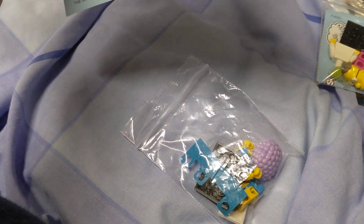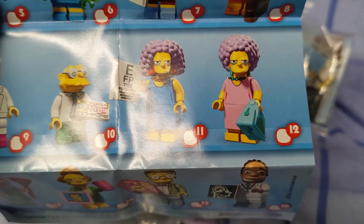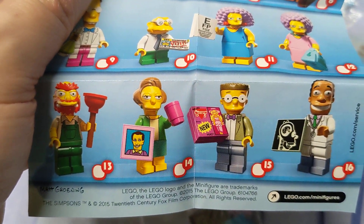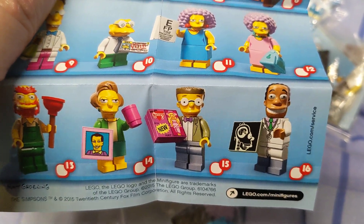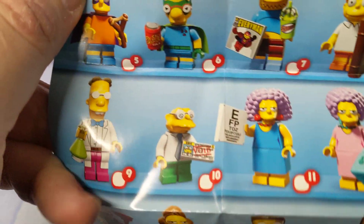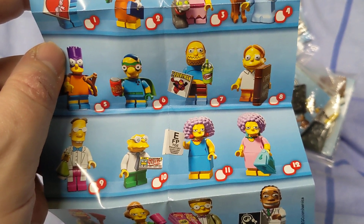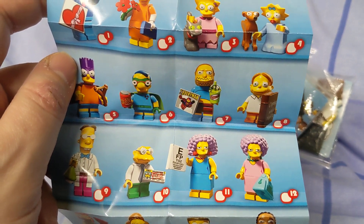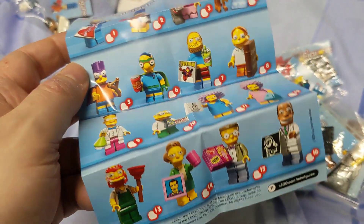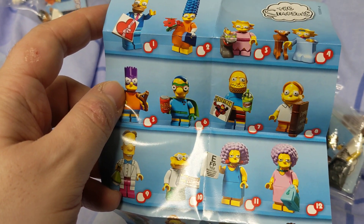I believe that one's Selma and that one's Patty, then we've got Groundskeeper Willie, Smithers, and Dr. Julius Hibbert — or Dr. Lewis Hibbert. These aren't difficult to put together, that's fairly straightforward. This sheet shows which ones there are — it doesn't say series two on it though. I don't actually have any Lego minifigures otherwise; I haven't really bought them. I kind of prefer themed sets like this Simpsons one. I'm not sure when these originally came out.